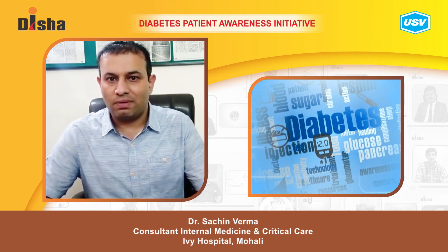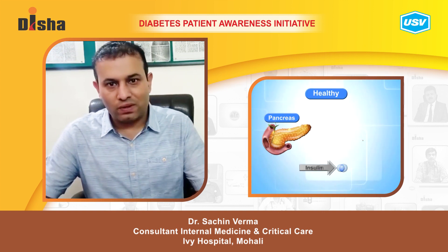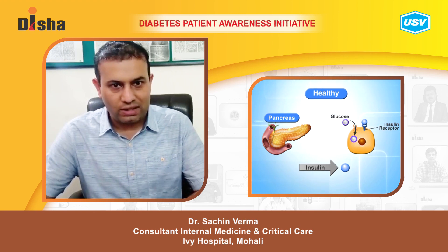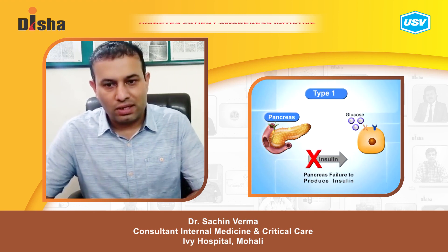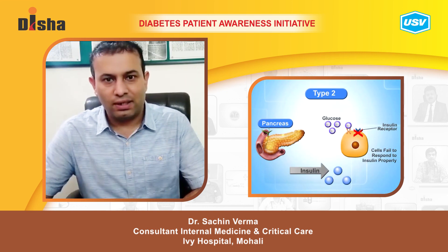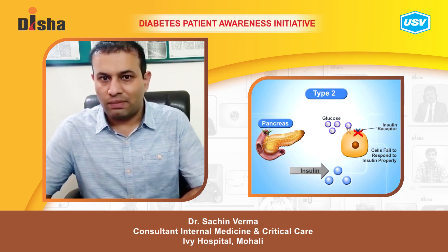Today I will be telling you what is a diabetic emergency. As we know, diabetes depends upon the proper secretion of insulin from the pancreas. In diabetes there is either low insulin, as in type 1 diabetes, or insulin is present but not used properly, as in type 2 diabetes.